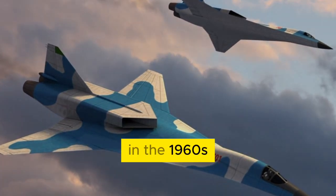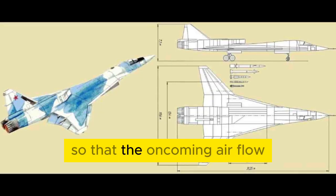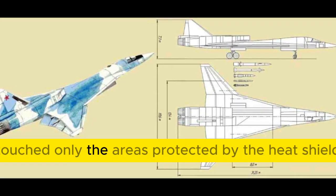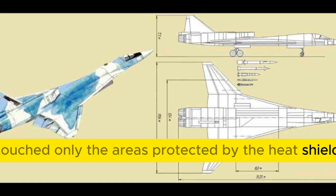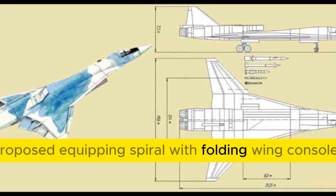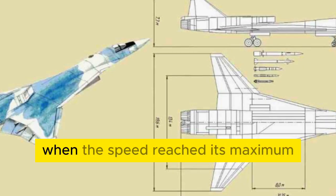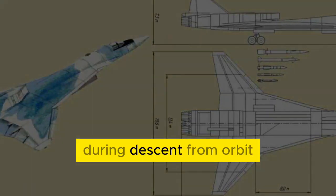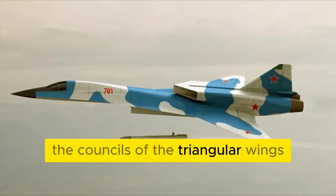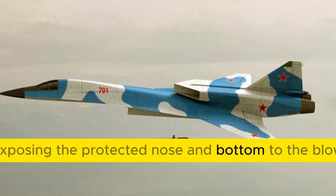But that wasn't enough. In the 1960s, it was almost impossible to control the descent so that the oncoming air flow touched only the areas protected by the heat shield. Gleb Lozino-Lazinsky proposed equipping Spiral with folding wing consoles. The self-balancing system worked as follows: at the moment when speed reached its maximum during descent from orbit, the consoles of the triangular wings automatically folded, exposing the protected nose and bottom to the blow.